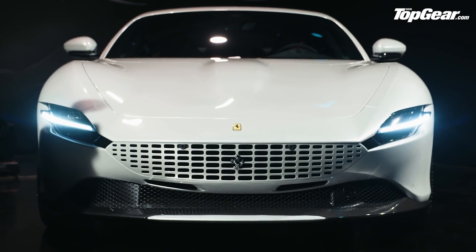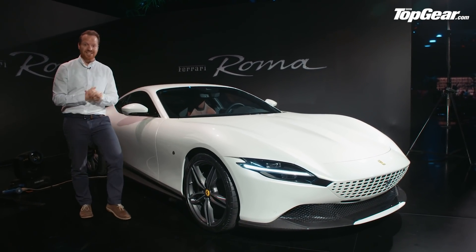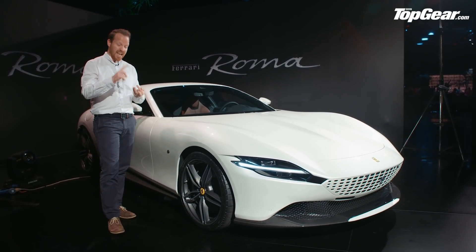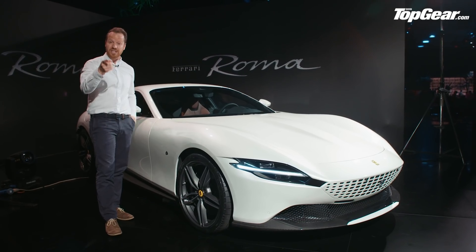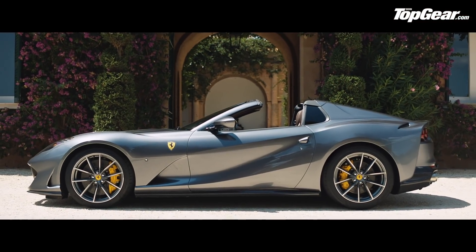Incredibly, this is the fifth brand new car Ferrari has launched in 2019 alone. We've had coupe and spider versions of the F8 Tributo, we've had the SF90 Stradale, we've had the 812 GTS — that's the flip-top version of the 812 Superfast — and now this.